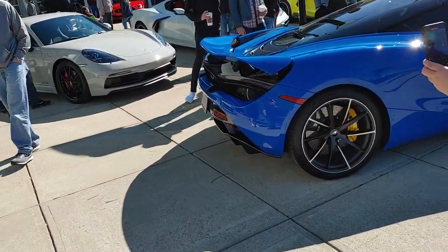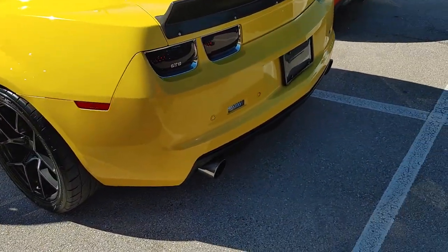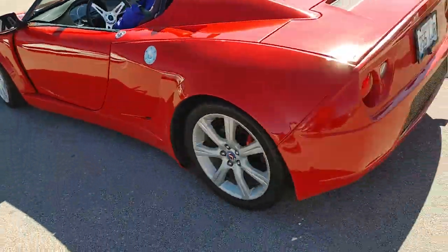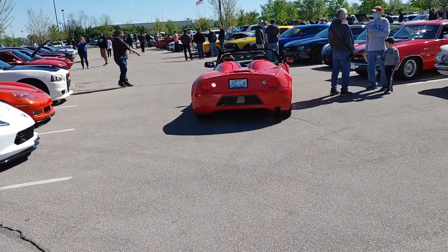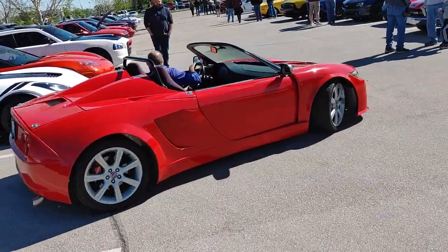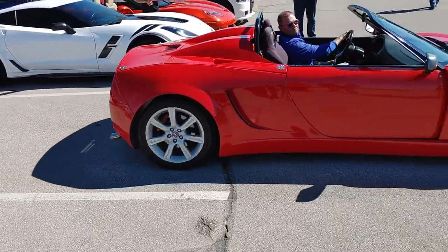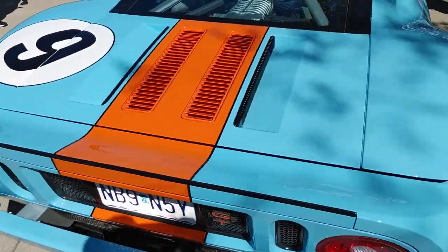McLaren's revving — let's get it! Old school Lotus — nice. This sounds good — you can hear the turbo just a little bit. We got a Ford GT! Okay — dang, I've never seen one of these in person. Dang son, wow — this is the racing package too.